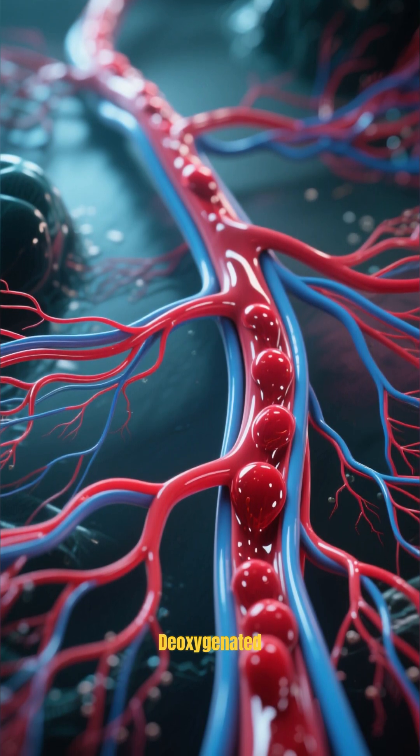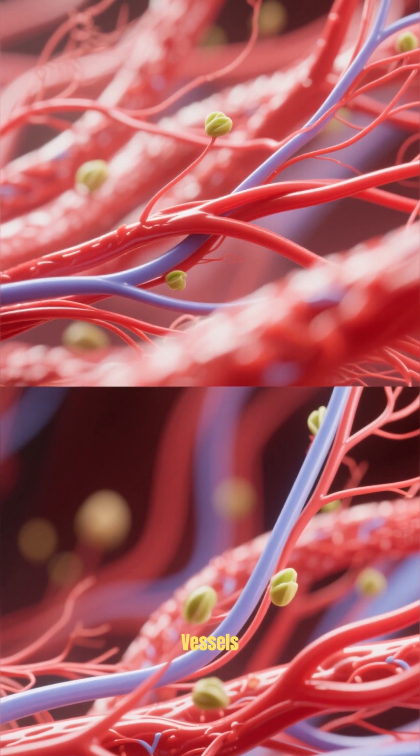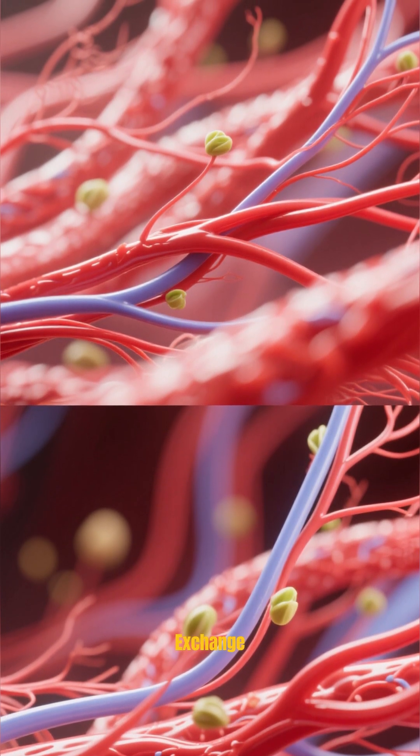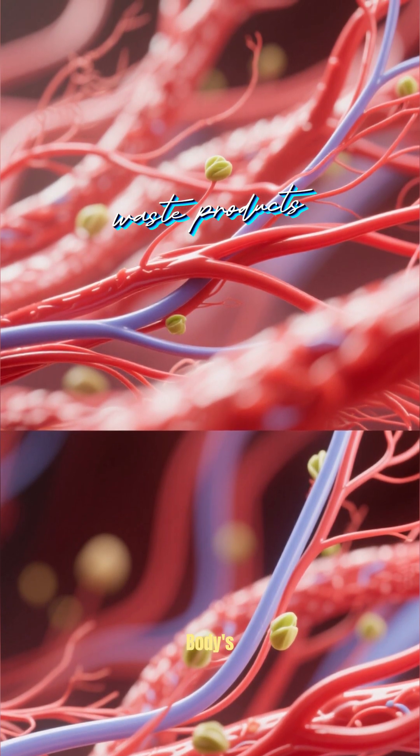Veins, which carry deoxygenated blood back to the heart. And capillaries, which are tiny blood vessels that connect arteries and veins and allow for the exchange of oxygen, nutrients, and waste products between the blood and the body's tissues.